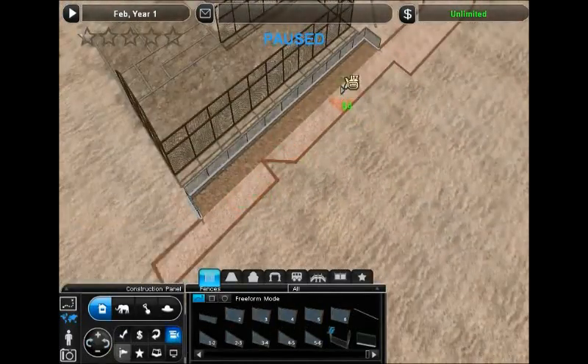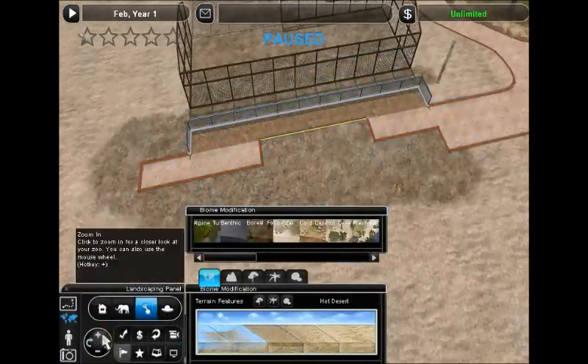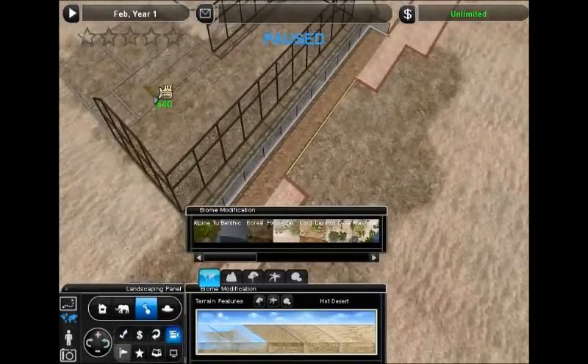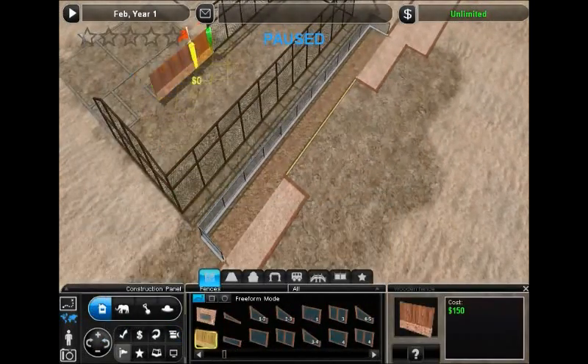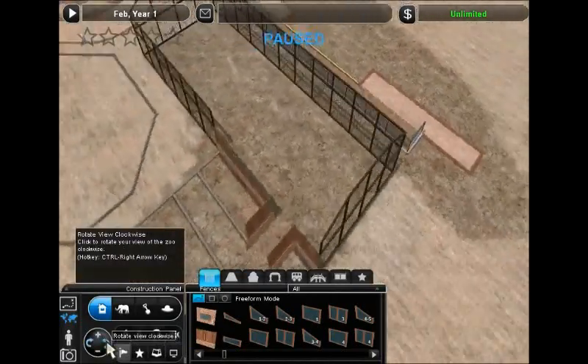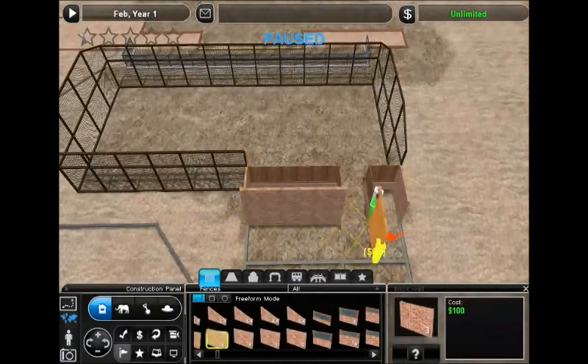Going around here, I'm going to create a little walk-through area that's just separate — like, you have to kind of go into this section in order to see the bobcats. That's going to be the idea here, at least. So we'll go ahead and also build in a little inside area for our cute little face-mauling kitties.